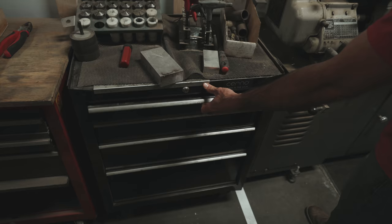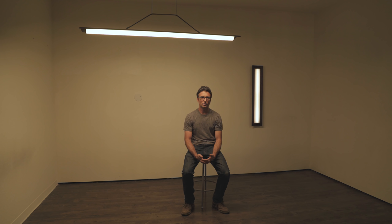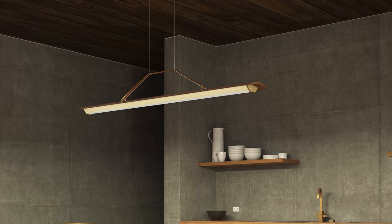Behind every detail in this fixture, there's a story, there's a lesson that we learned, a material we discovered, a technique that was taught to us by somebody, and seeing those all come together into something that's beautiful is really exciting to me. It's a history of Sereno, it's a history of a lot of the lessons I've learned personally combined into a beautiful object.